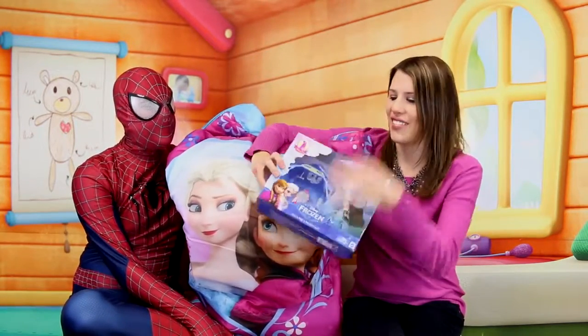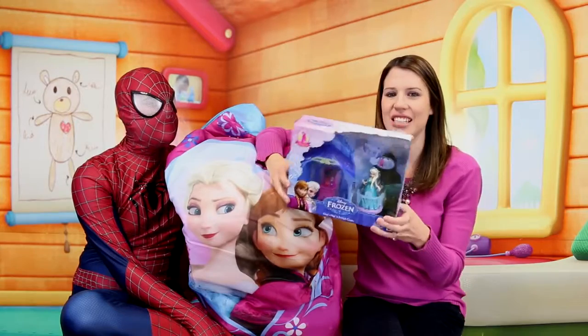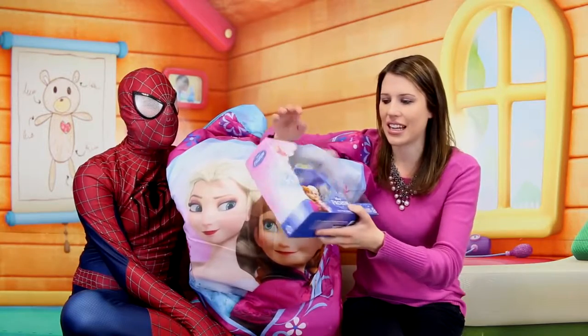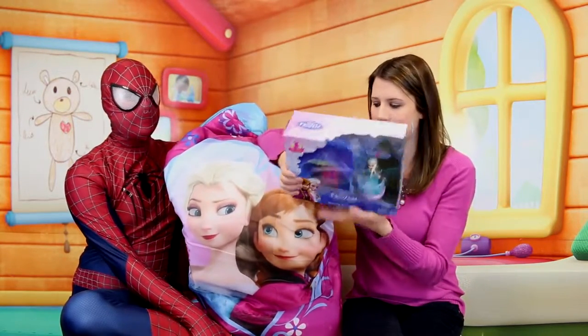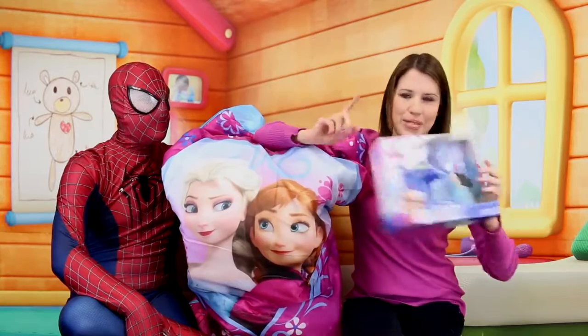Frozen! I've had it for a couple weeks and I just haven't filmed it yet. This is the Elsa Flip and Switch Castle. It comes with a little dresser and Elsa, and I think like this little balcony that attaches on. I'm super excited to film this. We'll do maybe like a fun little story with it, too. We'll see this soon.